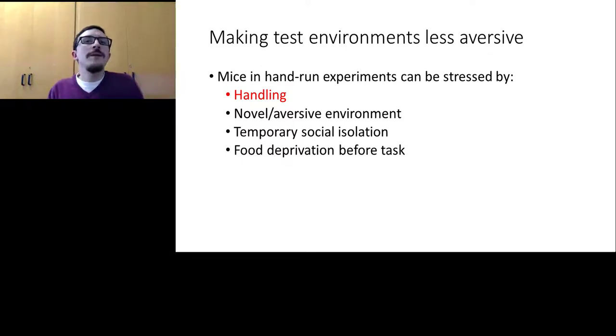What is it about a standard hand-run operant test that's so aversive to a mouse? First, being handled by a predator-like experimenter. Second, the testing arena itself can be aversive — mice are neophobic by nature, so an environment can be aversive simply because it's novel or unfamiliar, requiring considerable habituation work. Third, mice are often socially separated from companions during a test, and social support helps animals cope with stressors. Finally, mice are often food-deprived before testing to ensure motivation to work for food.